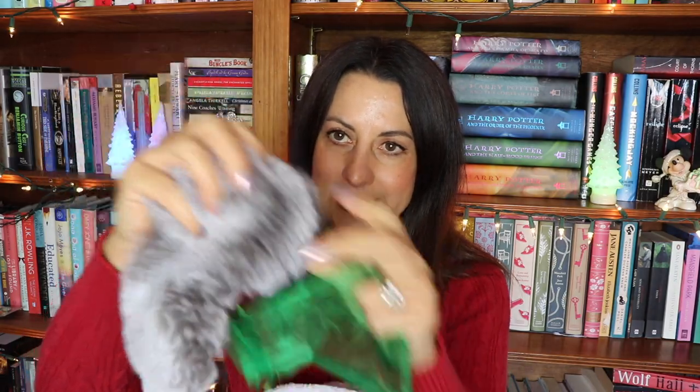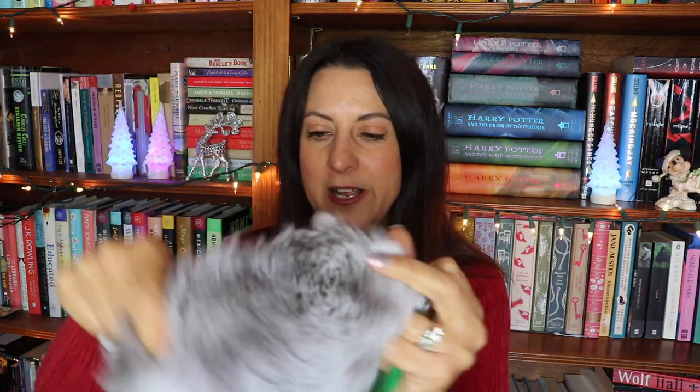You can't go wrong with fun socks. I'm a big fan of Beauty and the Beast so I thought these were perfect, but whatever the person is into you can find a themed or fuzzy pair. I also have a really pretty eye mask — it's a very soft material. An eye mask is always a great idea, something nice to have that a lot of people don't think to buy for themselves but would definitely use.